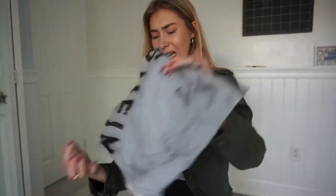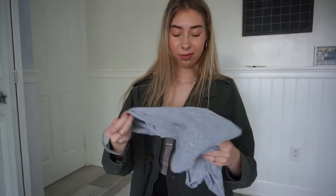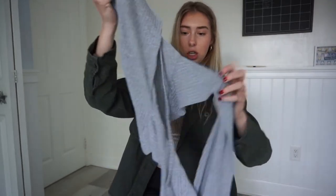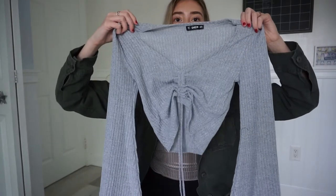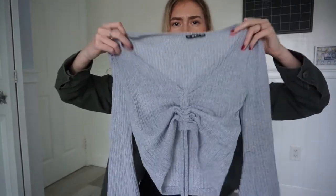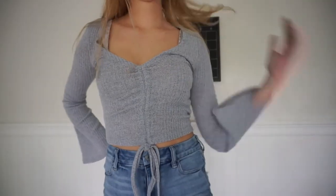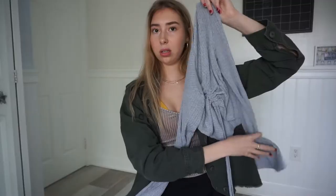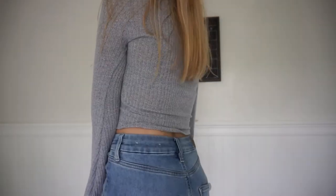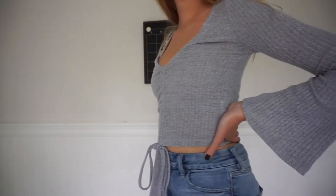I have one last thing to show you. The last thing I got is this long-sleeved gray knit top. It's really cute. It's one of those ones where you tie it — like that other top I got — where you can make it shorter or longer. It has little bell sleeves that go wider at the end. I think it'll match with a lot and it's pretty thick. This is in a size medium.